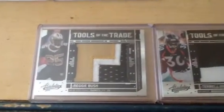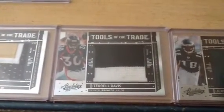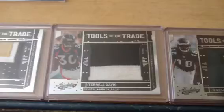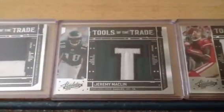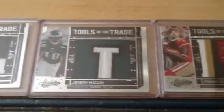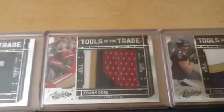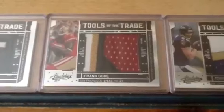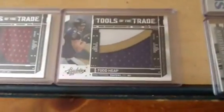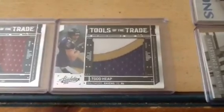Here's the Reggie Bush. Terrell Davis is numbered out of 30. This Jeremy Macklin is numbered to 2. Gorgeous Frank Gore patch, and it seems like Frank Gore is the one that starts off the set because this was the first one I got out of this one. And Todd Heap. I'm expecting about 4 of these on the way.